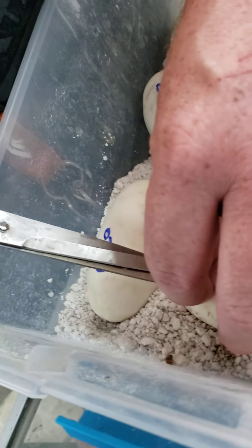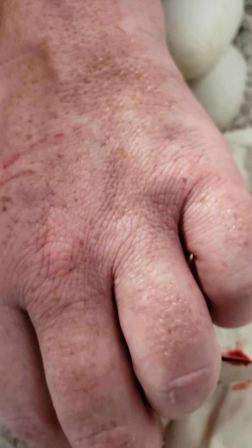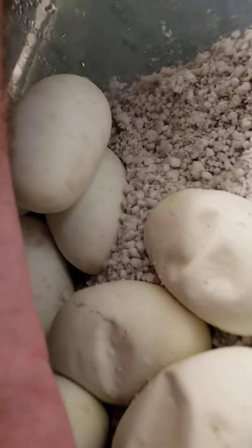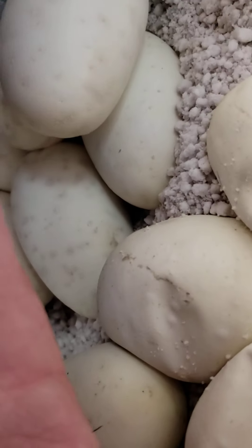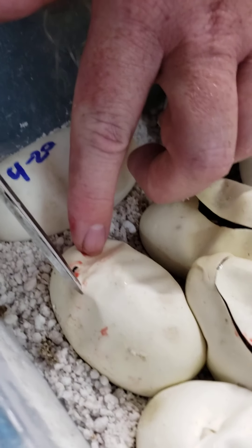They'll pretty much sit in their egg for a couple of days, possibly. Sometimes they actually come out the very next day or later that day, and explore the new world.